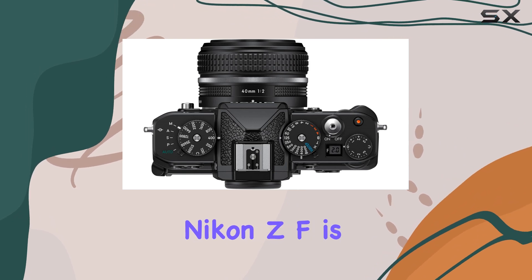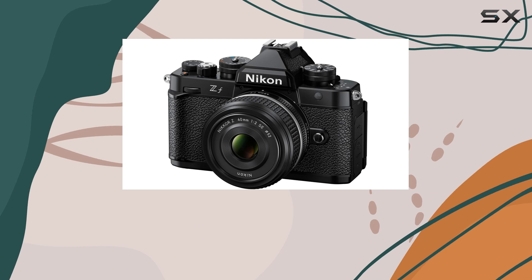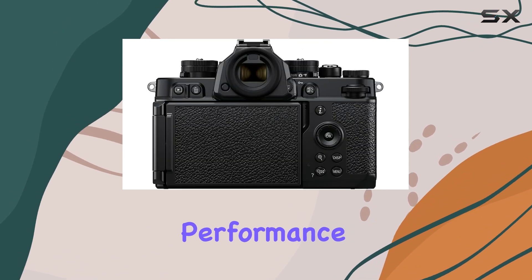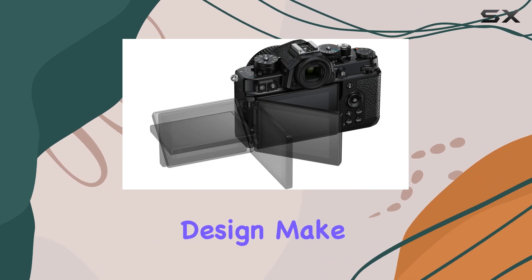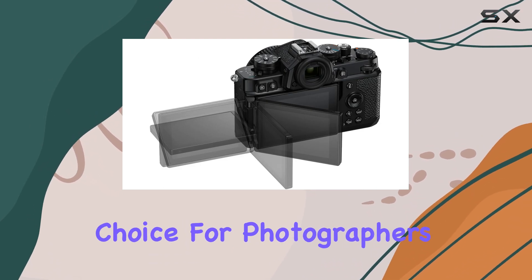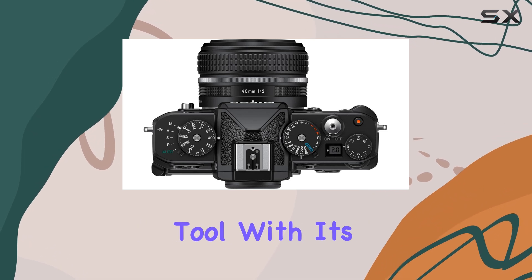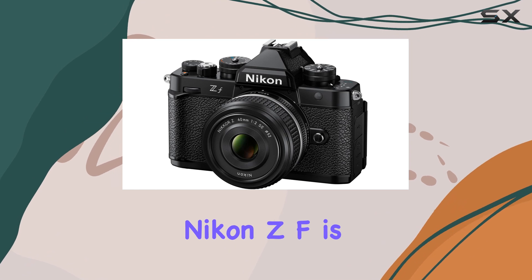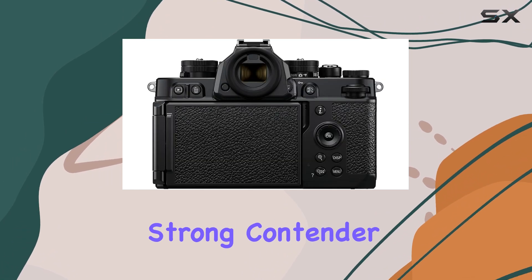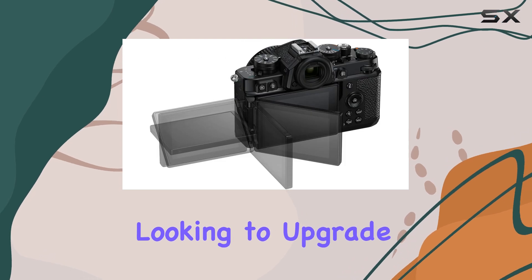Overall, the Nikon ZF is an exceptional camera that offers a perfect blend of image quality, autofocus performance, and video capabilities. Its compact size and intuitive design make it an ideal choice for photographers and videographers seeking a versatile and powerful tool. With its impressive feature set and competitive pricing, the Nikon ZF is certainly a strong contender in the mirrorless camera market and a great choice for anyone looking to upgrade their imaging equipment.